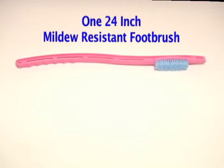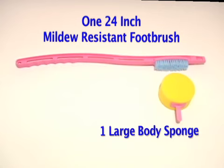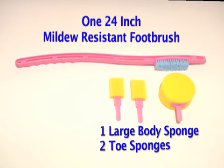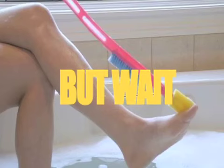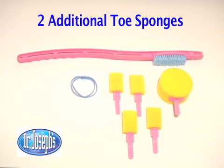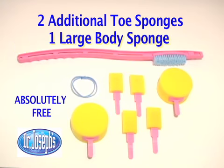We'll send you one long-handled mildew-resistant footbrush, one large attachable body sponge, two toe sponges, and wrist strap, all for only $19.95. But wait — call now and we'll send you two additional toe sponges and one large attachable body sponge absolutely free.